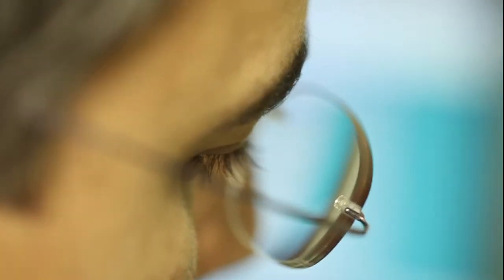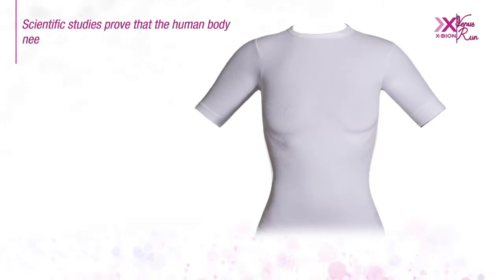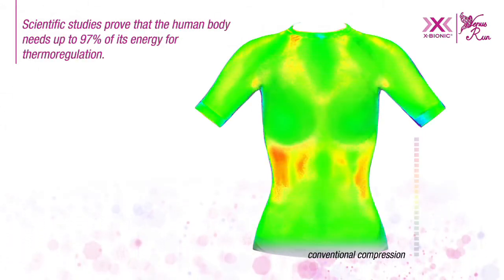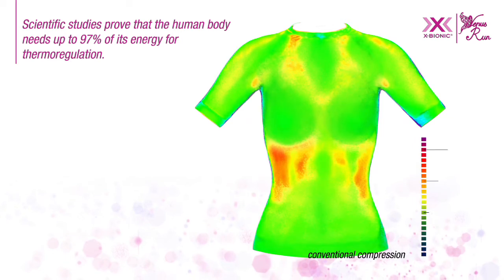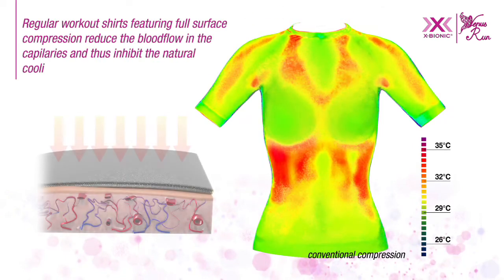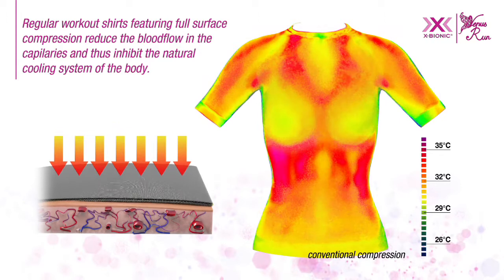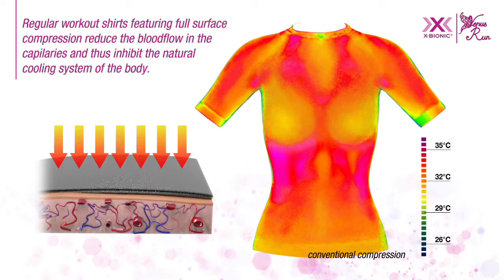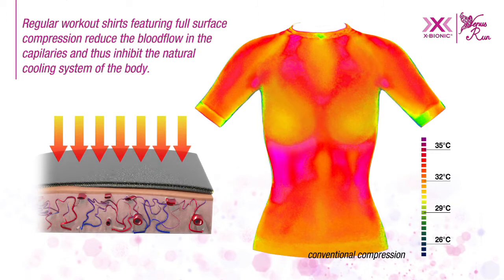Understanding how to achieve the very best performance means going back to basics to ensure that every aspect of the sport and its effects on your body have been understood. Scientific studies prove that the human body needs up to 97% of its energy for thermoregulation. Regular workout shirts featuring full surface compression can force the blood away from the capillaries and thus may inhibit the natural cooling system of the body.